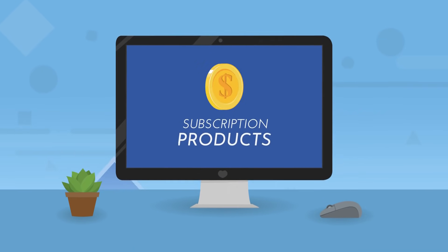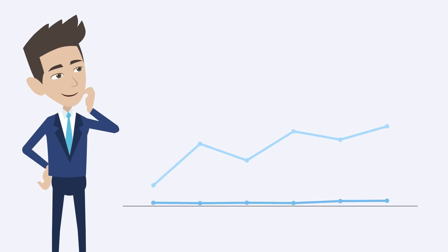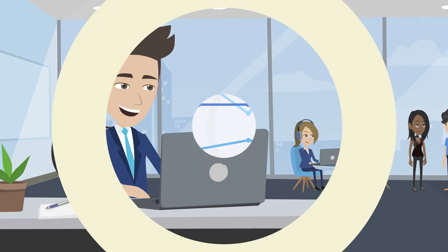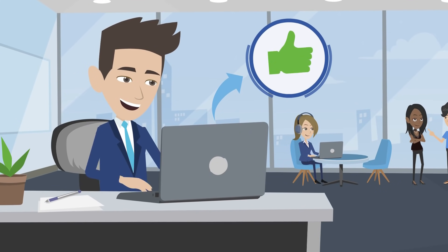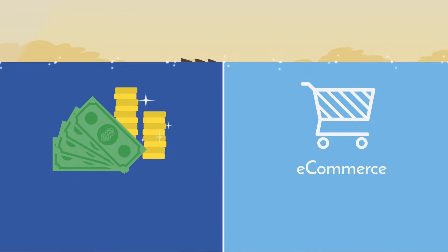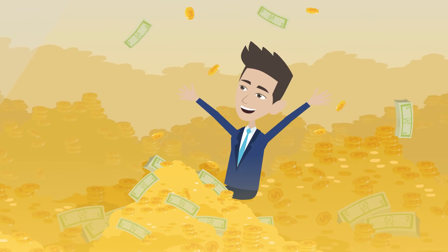Subscription products have seen explosive growth in the past five years and are expected to pass $15 billion in sales by the end of 2021. Selling subscription products is a great way to add a steady and reliable revenue stream to your existing retail or e-commerce business. Are you ready to grow your revenue with subscription product sales?